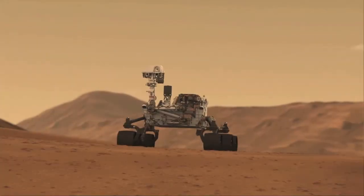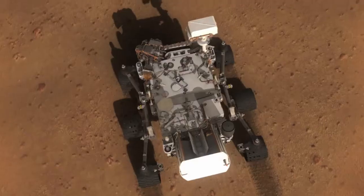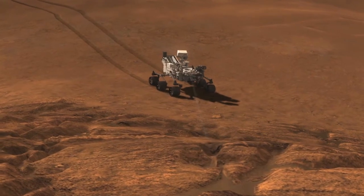Hi, I'm Paul Doherty at the American Geophysical Union meeting in San Francisco, where NASA scientists just released the results of the first analysis of soil samples on Mars by the Curiosity rover, also known as the Mars Science Laboratory.